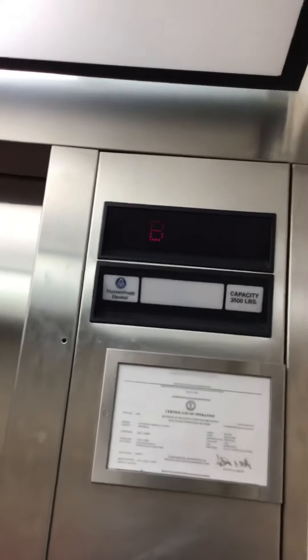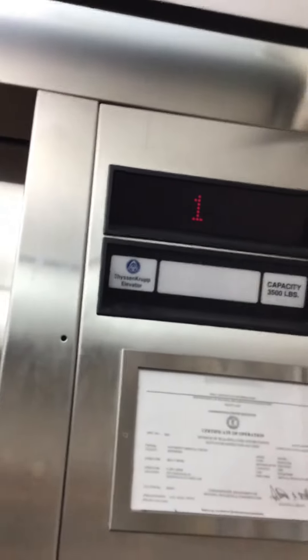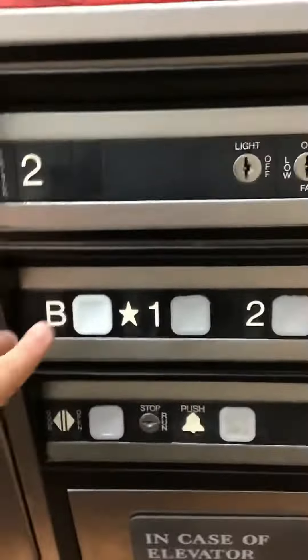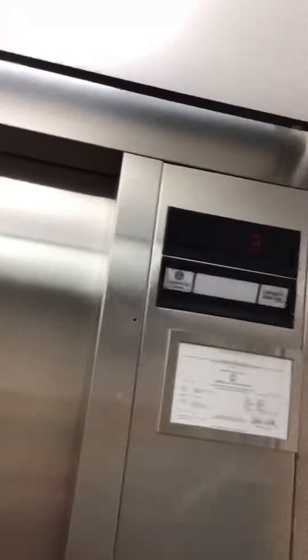It's a ThyssenKrupp. I'm starting off on the basement because the first floor opens to the front desk. I don't know what happened to the Dover Elevator label — they put a ThyssenKrupp Elevator label right there. Interesting.